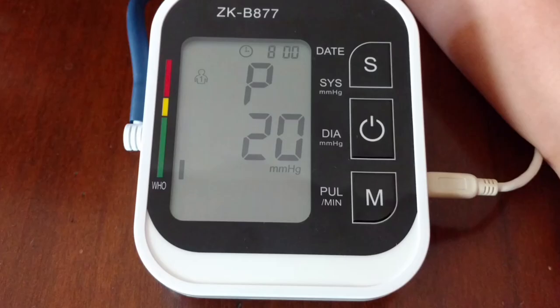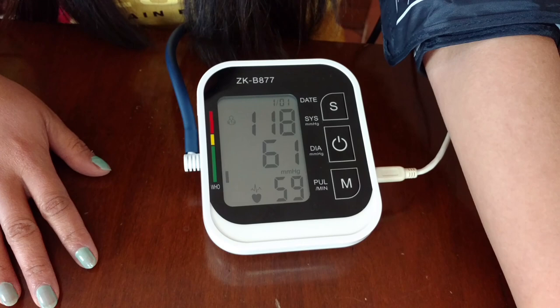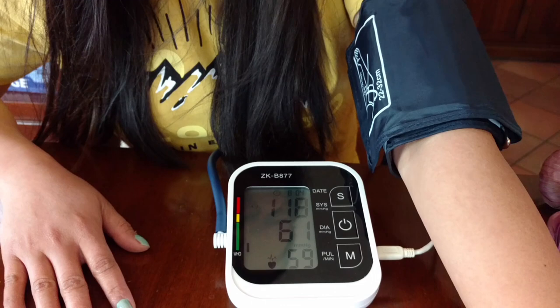I will take my baseline pressure before taking the pill. I'll be taking all the readings three times and then I'll let you see the average. This is my baseline as you can see — it's 118 over 61 mmHg blood pressure. Now I'll take the first supplement.